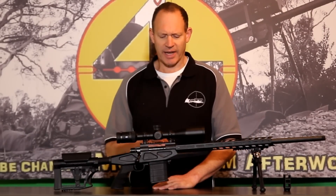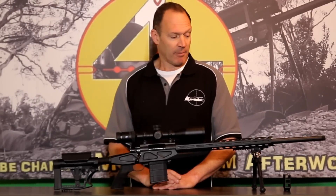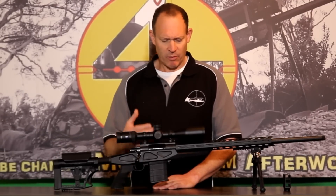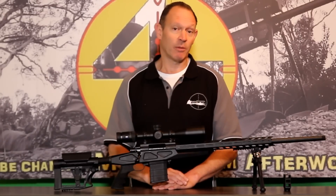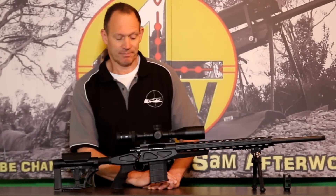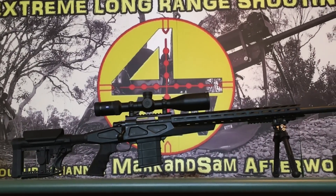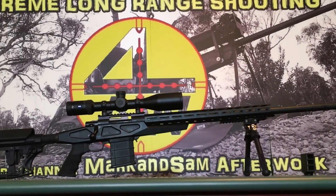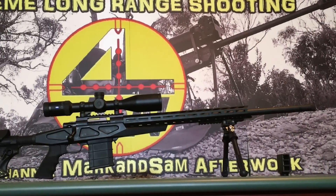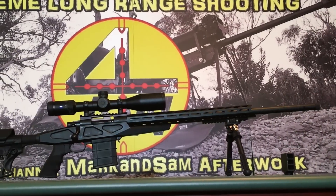Not that long ago they came out with the Hauer Chassis Rifle, the HCR, and around the same time they came out with this one as well — the Australian Precision Chassis Rifle. Some subtle differences between them, but the same concept: a great barrel and action put into a chassis, which means you've got a ready-to-go package at a very good price.